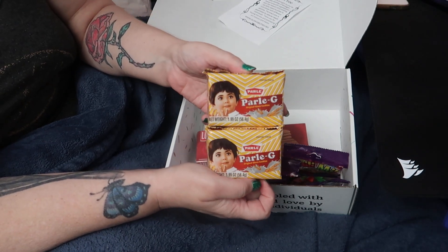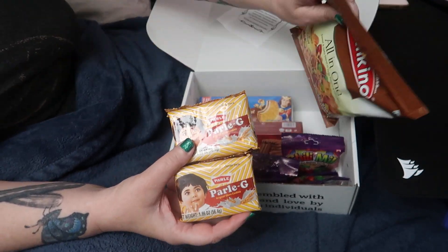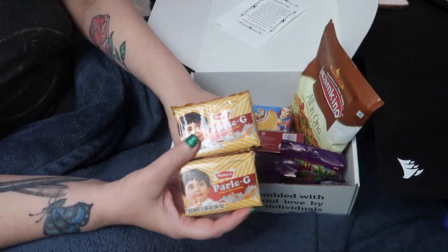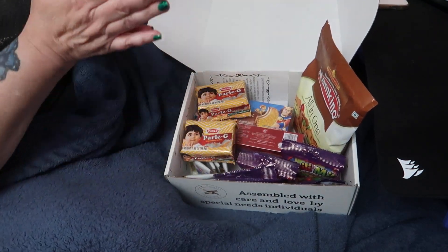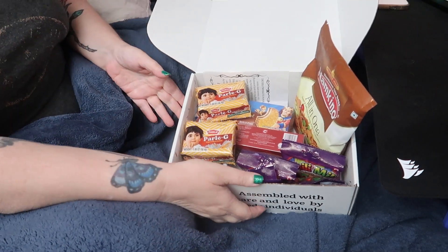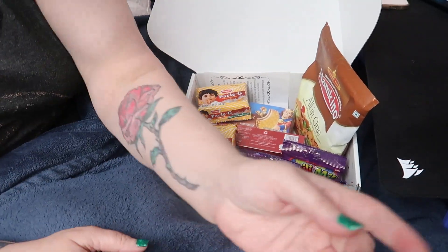And last but not least, two of these gluco cookies. I'm not sure what kind of cookies gluco cookies are, but thank you so much Lori for the surprises — this is going to be fun to try these and see what they have to offer in the flavor department. Thank you so much for watching; please go check out Lori's channel, Hatterhouse on YouTube — she's amazing. Stay tuned for videos of us trying these. See you in the next one, bye bye!